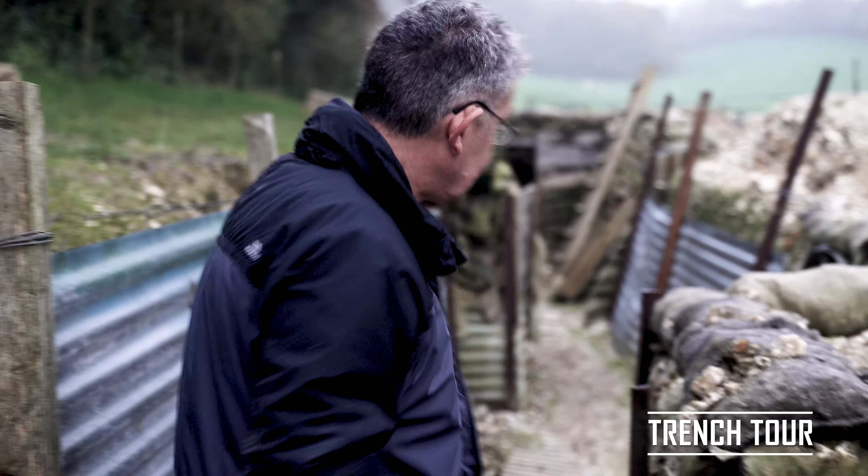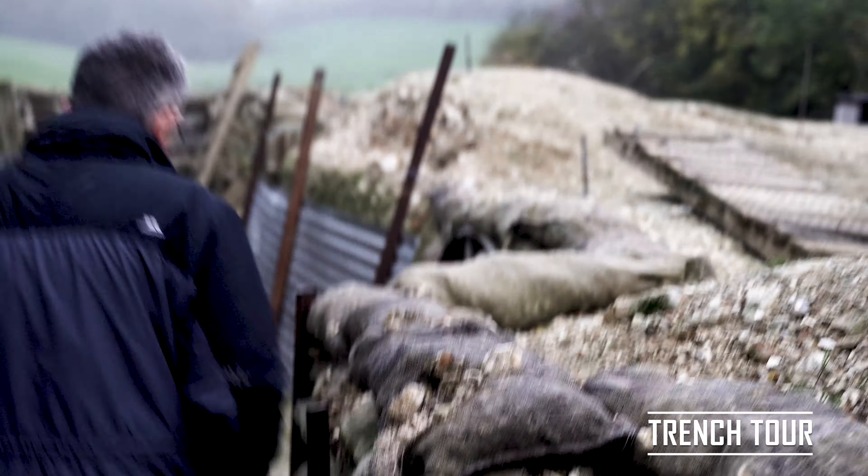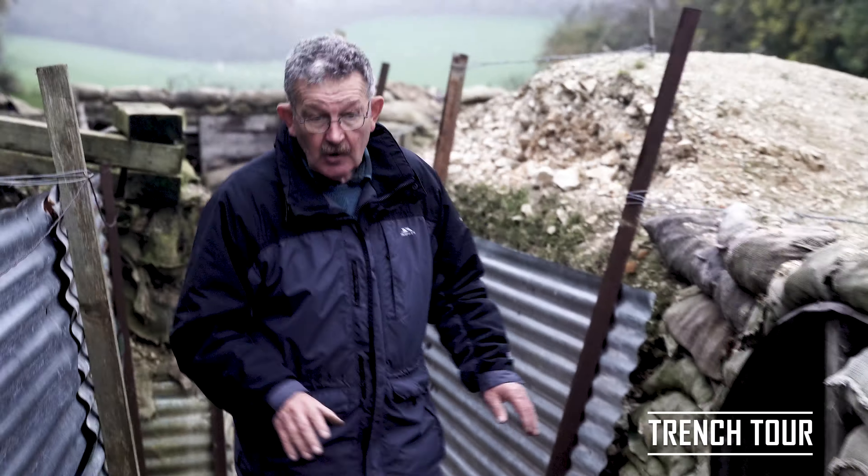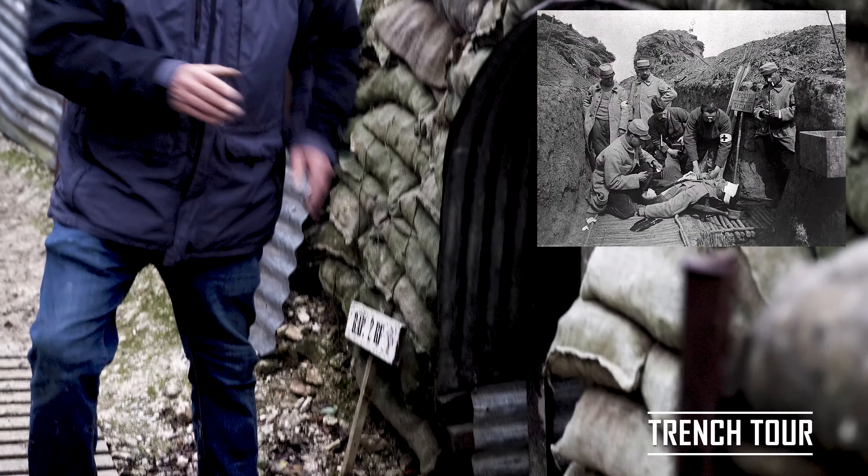Archaeologically, they're still there to this day. We're standing on trench boards, and here we're actually passing a regimental aid post where the wounded will be treated before they're sent to the rear back there.